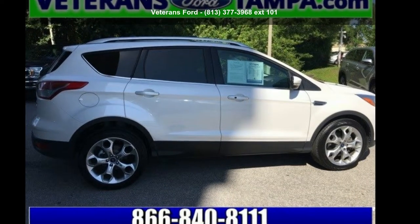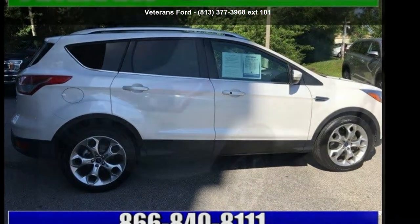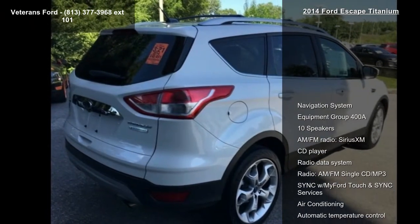Arrive in style with this Ford 2014 Escape Titanium. This may be the set of wheels you've been looking for.